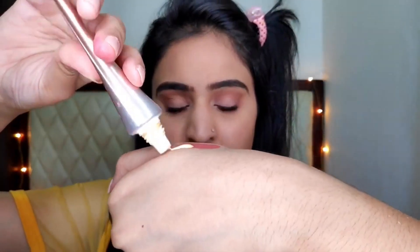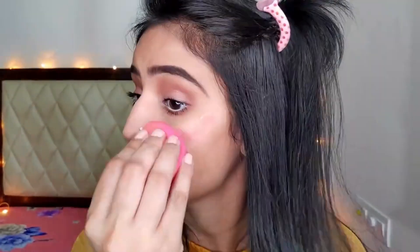For blush, I'm gonna use my peachy cream lipstick and mix it with Swiss Beauty illuminator to give a very healthy glow for summer. Then I'm blending it with a Beauty Blender so that it stays long and blends very well.